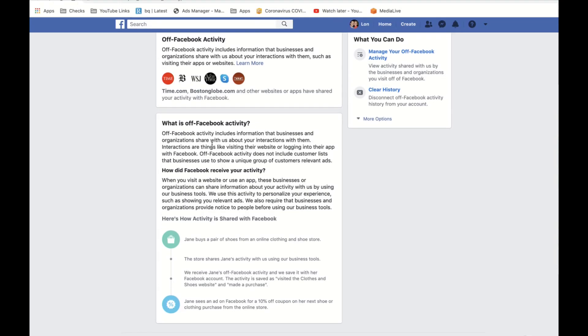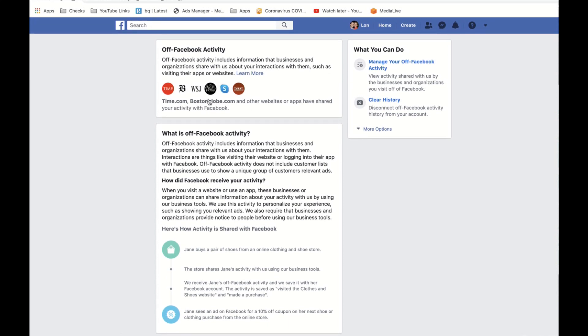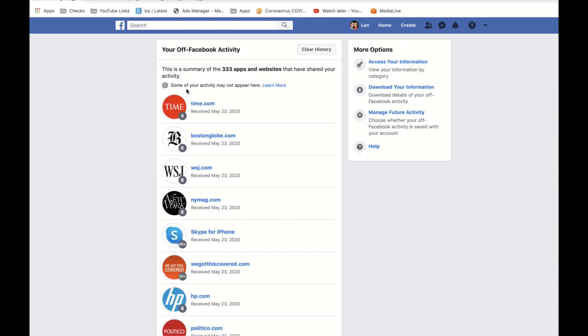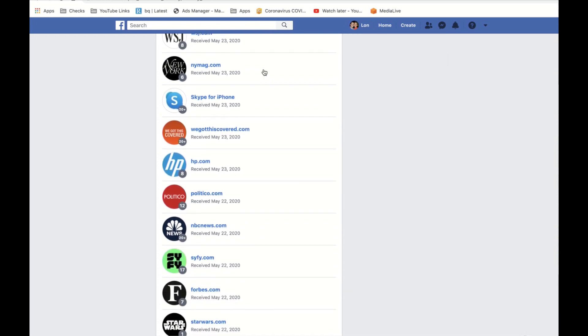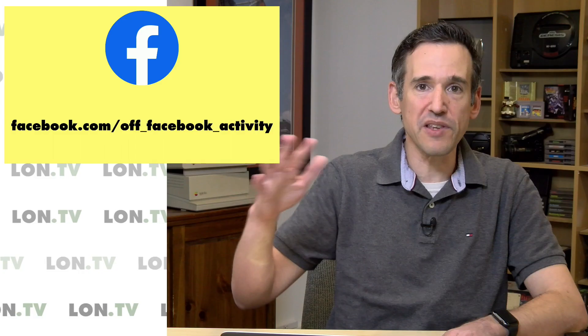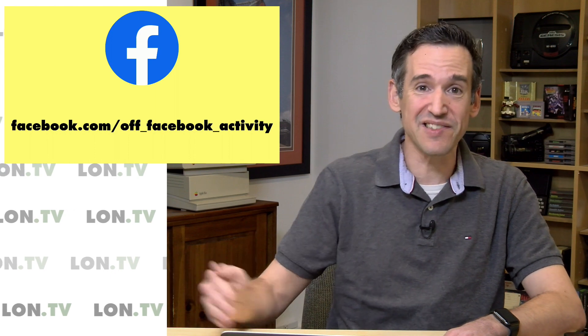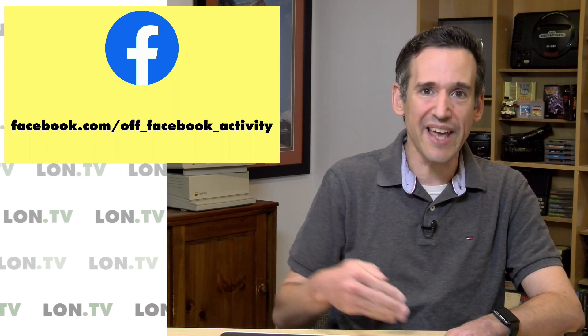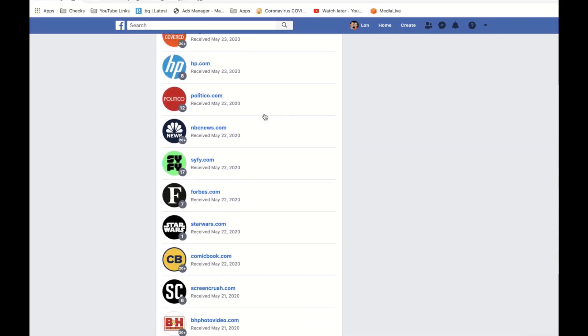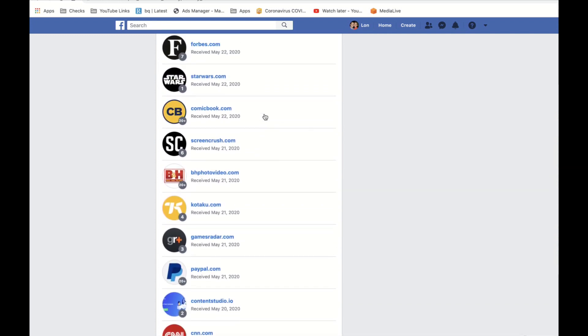This is the off Facebook activity screen you'll get to when you click that link. They give you a little teaser as to what you'll find when you click forward, and there are some options on the side we'll talk about in a minute. Let's take a look and see what websites and apps are passing information about me. As you can see, there are 333 apps and websites that I use that are passing this information back to Facebook. I use an ad blocker, which typically blocks a lot of this, but apparently not everything because I'm logged into Facebook all the time.